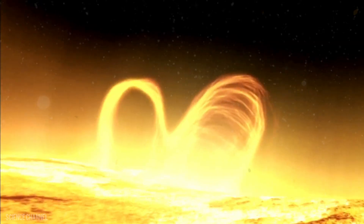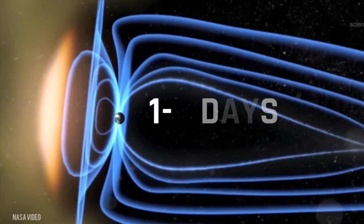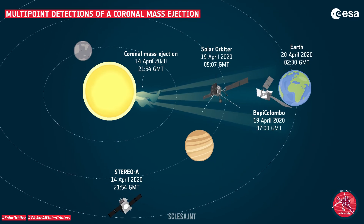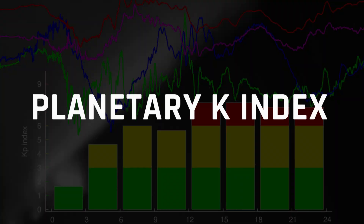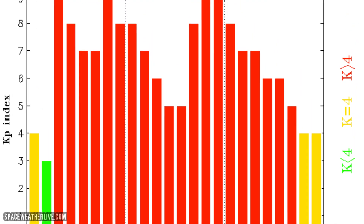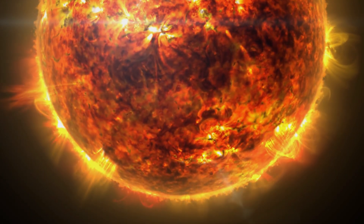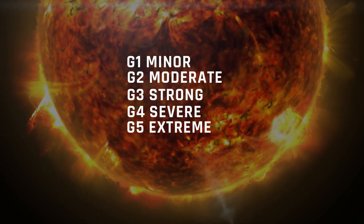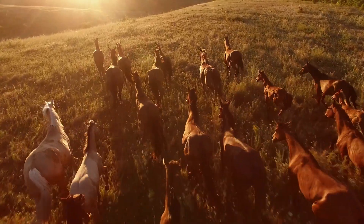These ejections can travel at speeds ranging from 250 to 2,500 kilometers per second and reach Earth within one to five days. Upon encountering Earth's magnetic field, a CME can trigger a geomagnetic storm, quantified by the planetary K-index. This index spans from zero to nine, with zero representing no geomagnetic activity and nine signaling an extreme geomagnetic storm. The severity of geomagnetic storms is categorized into levels: G1 minor, G2 moderate, G3 strong, G4 severe, and G5 extreme. Each level exerts varying effects on diverse systems and animals.